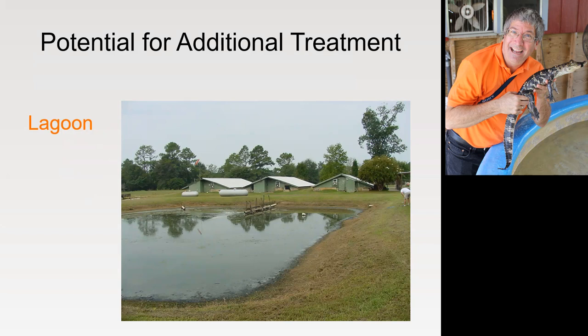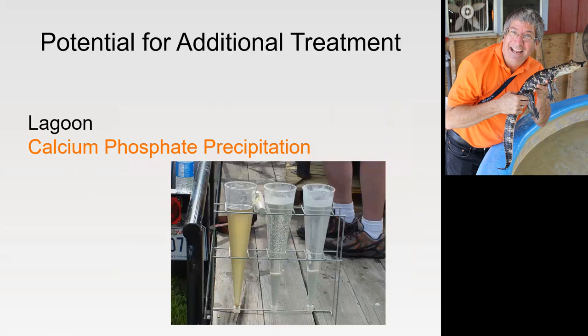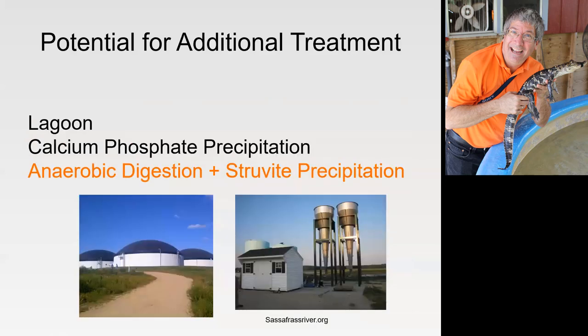Treatment systems with potential for alligator waste: the first that comes to mind is a lagoon, but one drawback is that with that high-protein feed, it may not help much with odor control. You can see on one of his barns he's got a wind sock — not for a helicopter landing. He actually monitored wind direction so he knew when was a good day to spread and when was not. What Dr. Sheffield was working on was a calcium phosphate precipitation system to precipitate the phosphates out and take most of the organics with them. The liquid after processing had very little odor. Anaerobic digestion to knock down the organics followed by struvite precipitation would achieve pretty much the same goals.